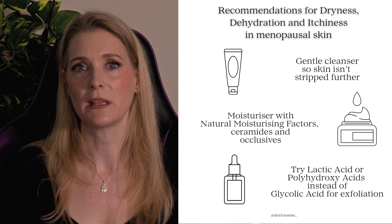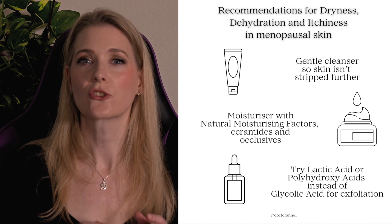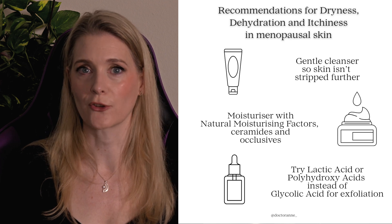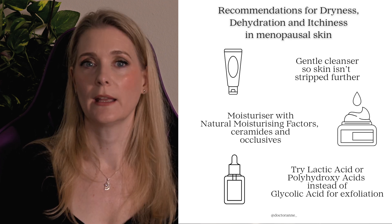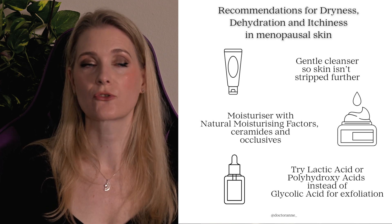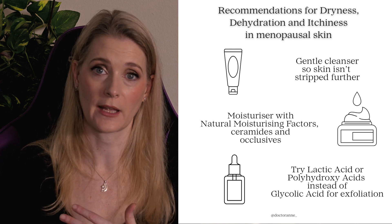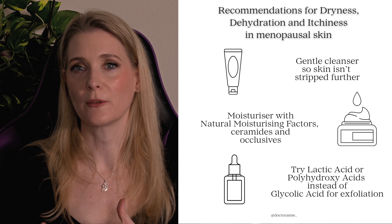If your skin is flaky, don't immediately reach for an exfoliant — try using a moisturizer first, as that will often help counteract the flakiness without irritating the skin further. If you want to exfoliate against the dullness, try lactic acid or polyhydroxy acids instead of high-strength glycolic acid, as they are better tolerated by dry and irritated skin. Drinking more water is beneficial and healthy, but won't affect skin hydration much — after a certain level you only need to pee more if you drink more.